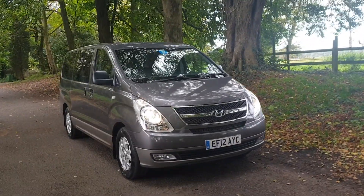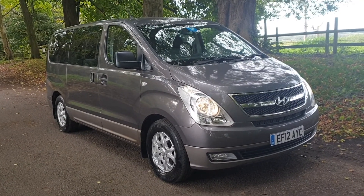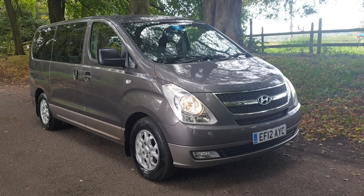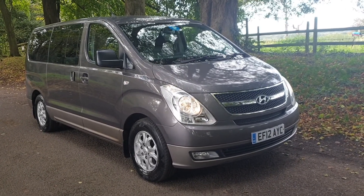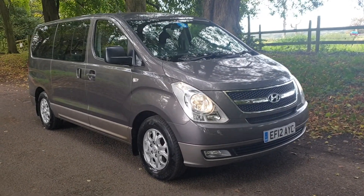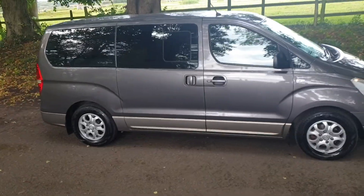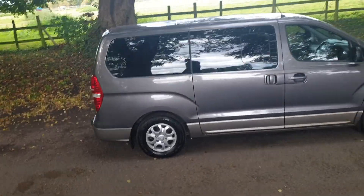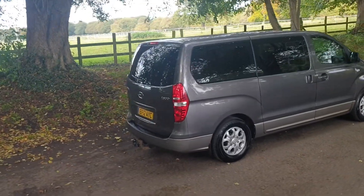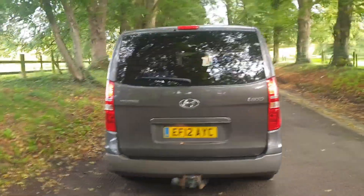Welcome — on sale today: Hyundai i800 diesel auto 2012, the eight-seater model in grey with the tow kit. Very sought-after, very nice example, just done 81,000 miles. We drove it extensively and it does everything it should be doing. Not much to report in terms of detrimental issues — all the bodywork is in original order.